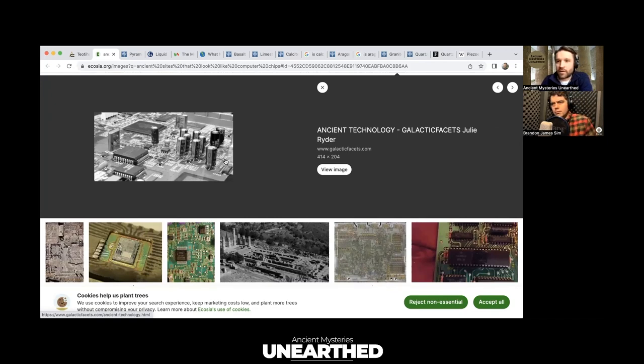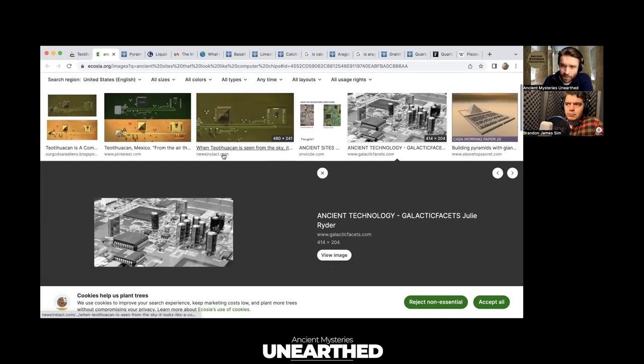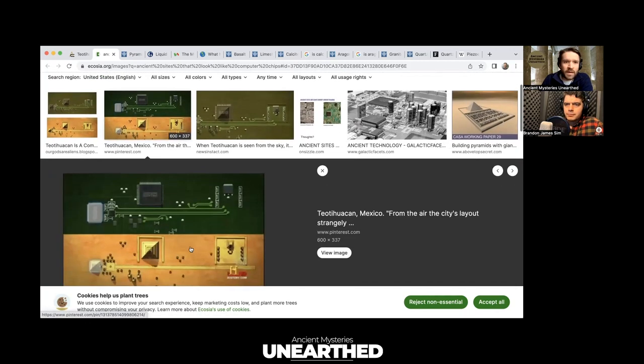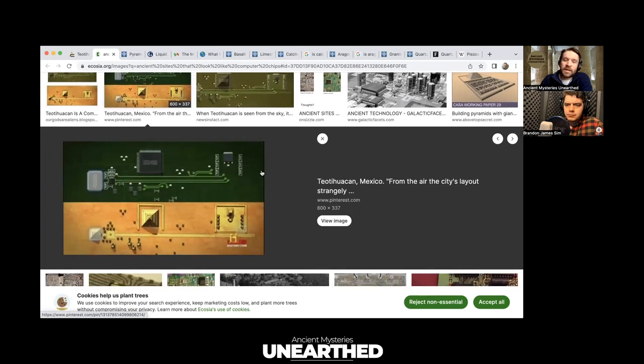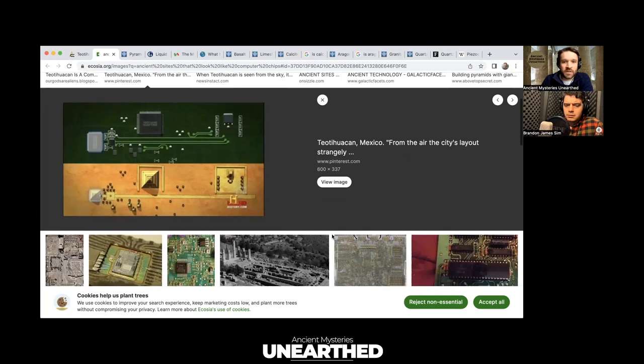We always assume these temples are purely religious or spiritual in nature, and that could totally be part of it — but what else are they doing? I'm going to get into what these temples and structures are built out of, which might give us more clues. Going back to Teotihuacan from a bird's eye view, it's identical in many ways to a computer circuit board — it really begs the question of what on earth were these things used for.